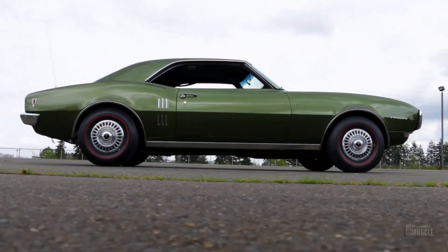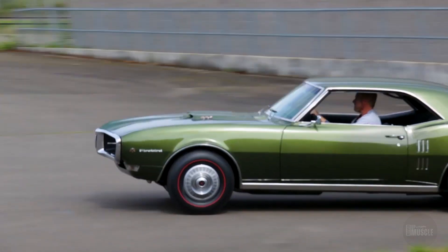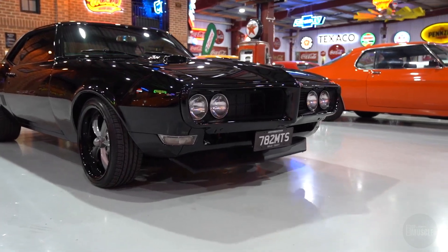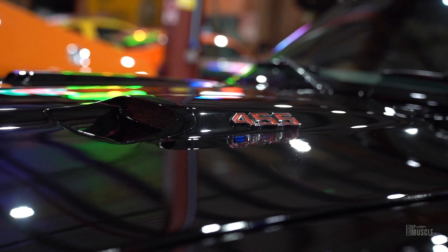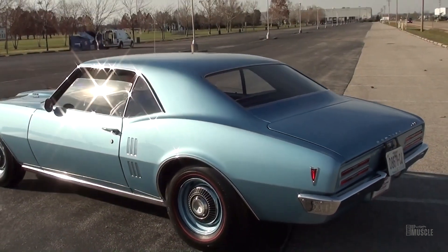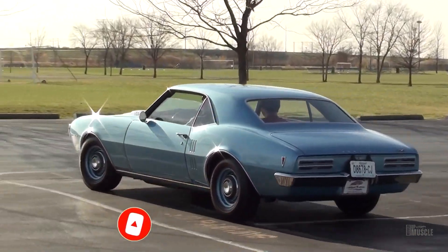The 1968 Pontiac Firebird showcases a distinct and aggressive exterior design that helped it stand out in the competitive muscle car market. The front end is characterized by a split grille with two integrated headlights on each side, a hallmark of Pontiac's design language. The sleek, elongated hood and muscular fenders gave the Firebird a powerful stance. The absence of vent windows, replaced by a single piece of glass, provided a cleaner look and improved aerodynamics.